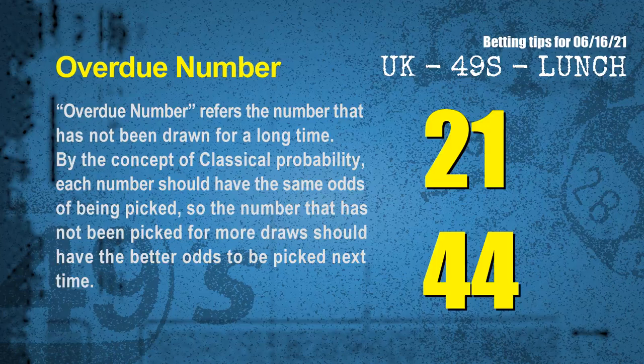The final information for you is overdue numbers. An overdue number refers to a number that has not been drawn for a long time. Also by the concept of classical probability, the number that has not been picked for more draws should have better odds to be picked next time. After counting thousands of results, we find out the most overdue 2 numbers for you, which are 21 and 44.